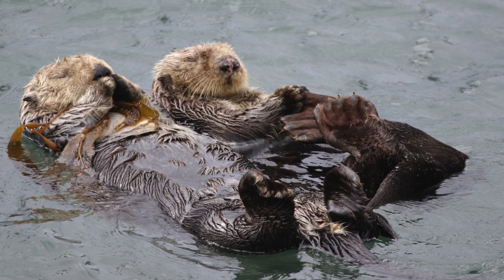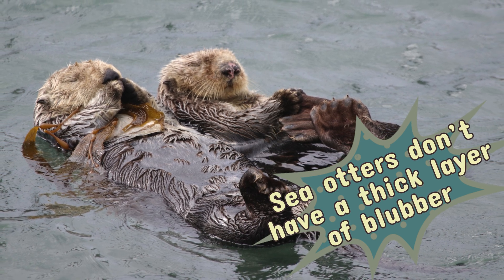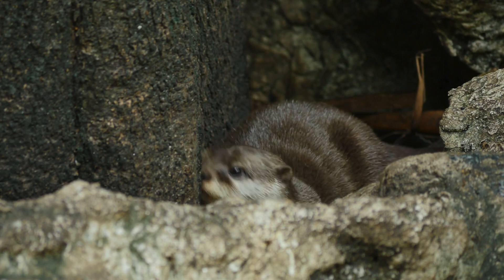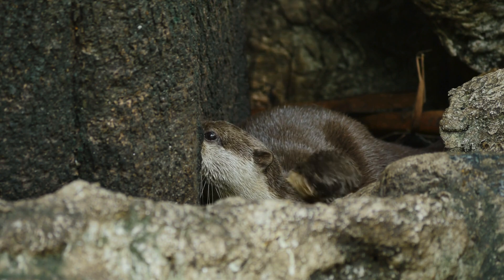Unlike other marine mammals, sea otters don't have a thick layer of blubber to keep them warm in frigid waters. Instead, they rely on the densest fur of any animal on the planet — around a million hairs per square inch.